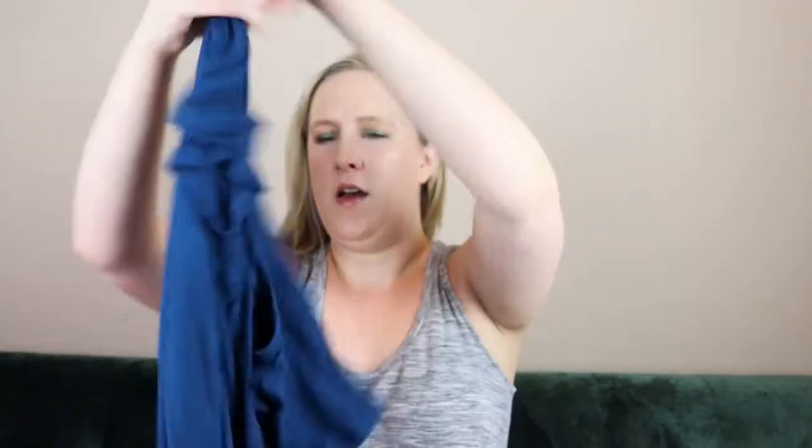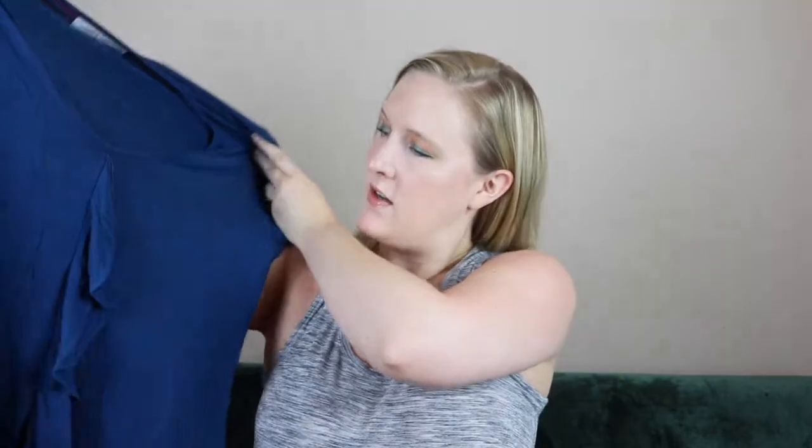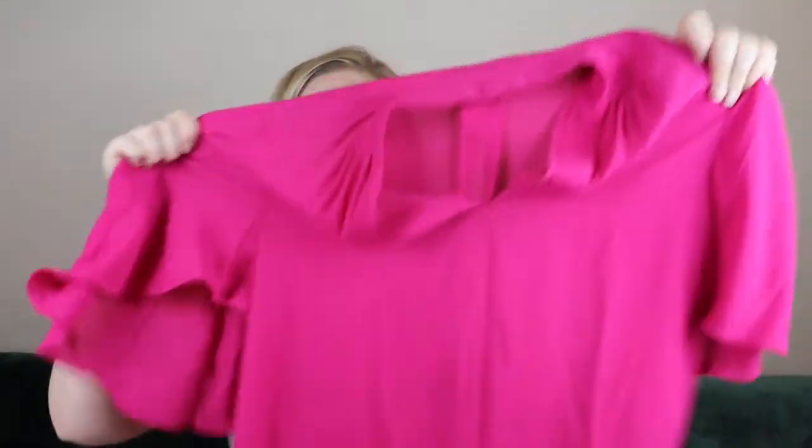The first thing I got was this blue ruffle top by Summer and Sage, size medium. This is a super comfy everyday shirt. I love stuff like this. And this is a pink top by Tahari in a size medium — this color pink is super pretty. I'll try these on in just a little bit.